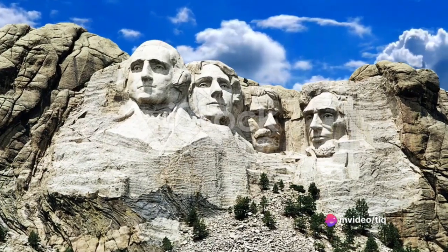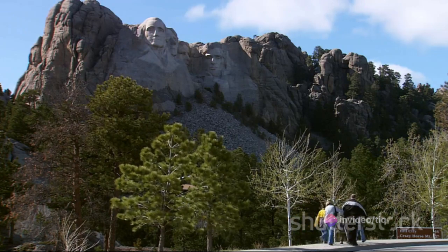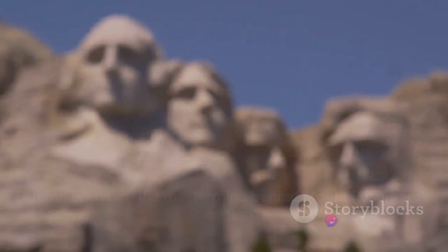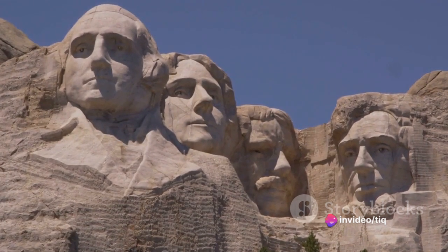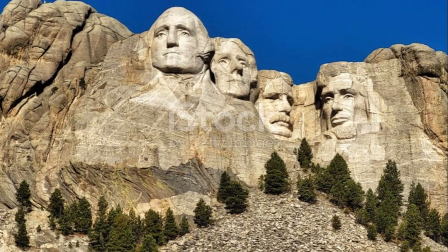His vision was to create a monument so impressive that it would attract tourists from all corners of the country to his beloved state. Enlisted to bring this idea to life was the Danish-American sculptor Gutzon Borglum, a man known for his artistic prowess and grandiose ideas. The task was monumental — literally. Borglum was to carve the faces of four presidents into the side of a mountain.